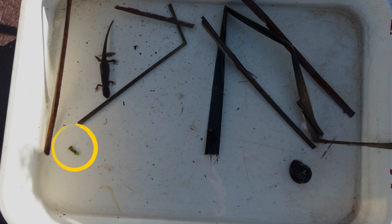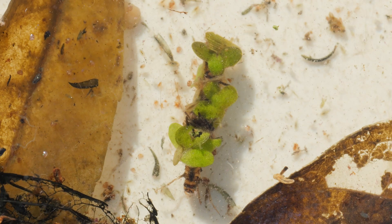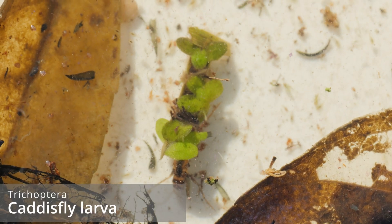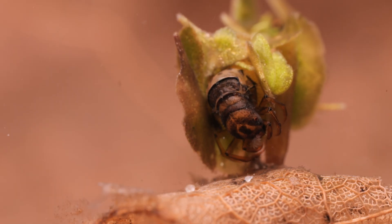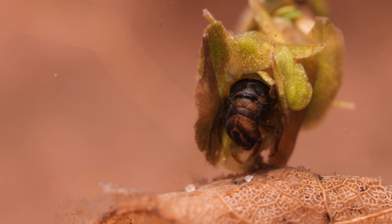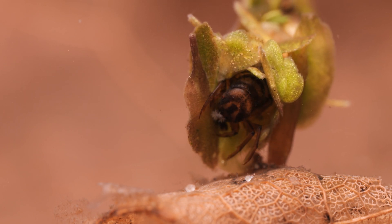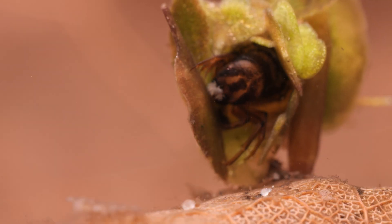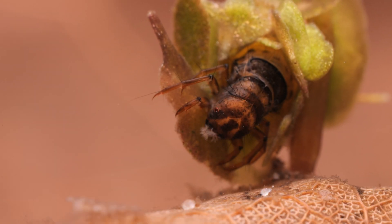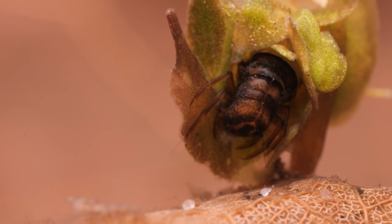Looking like a clump of duckweed, this caddisfly larva soon perked its head and legs out. Caddisfly larvae are the young of a moth-like insect, and all the pond-dwelling species build a tube of silk in which they then stick stones, sand grains, twigs, plant material, or even sometimes snail shells. Exactly what they use varies between species and what's available in the pond. The case acts as protection from predators but also provides great camouflage.